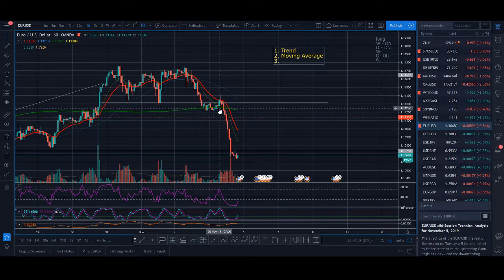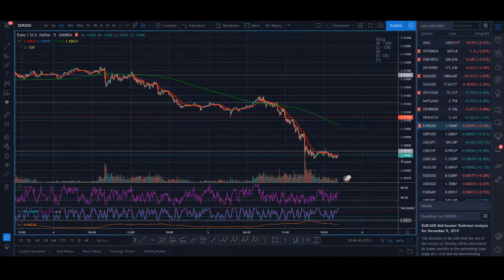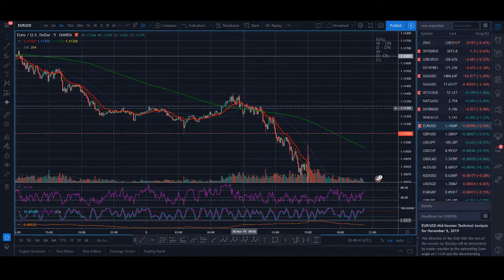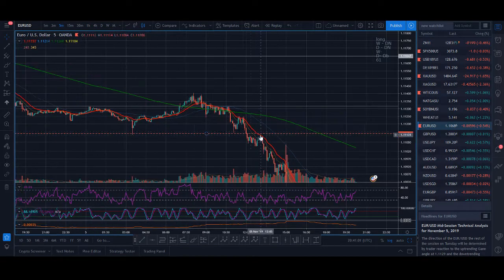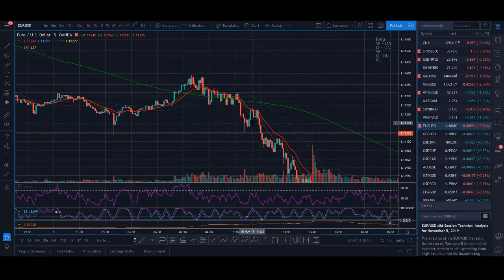It's been in a massive downtrend and dropping hard. Once it broke below support, I was looking for shorts this morning. On the hourly timeframe, I then went down to the five-minute timeframe. I woke up around seven, started taking trades after eight o'clock, and I could see price was going below the moving averages — all my moving averages were below — so I was looking for shorts.